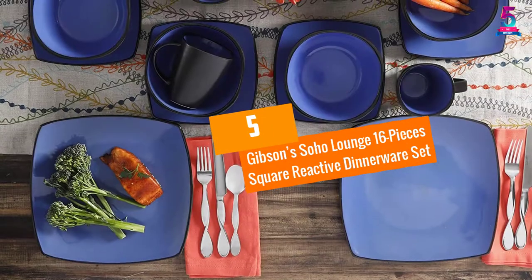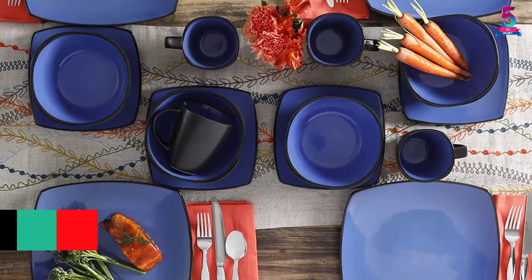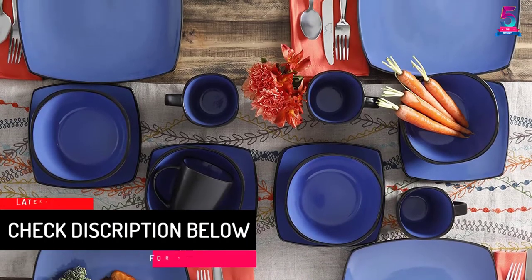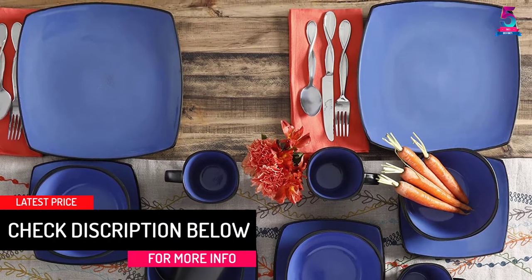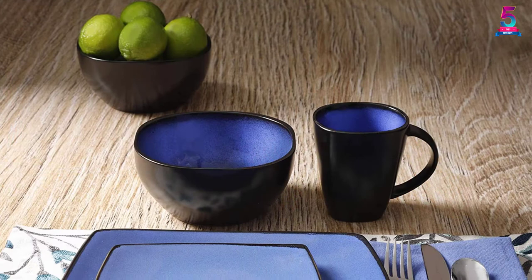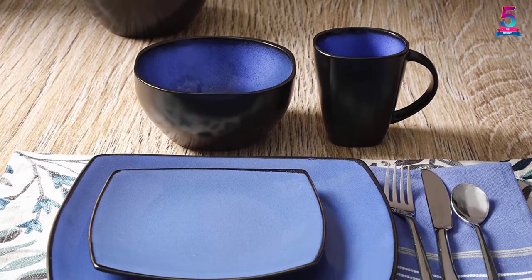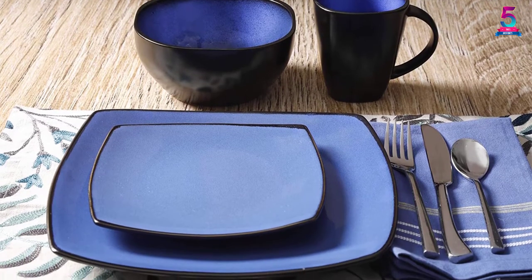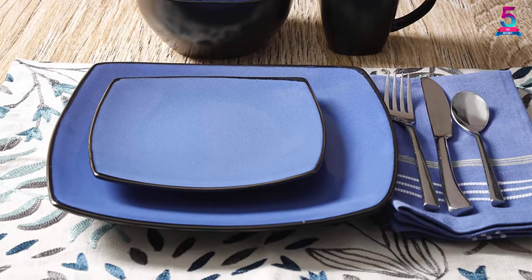At Number 5: Gibson's Soho Lounge 16-Piece Square Reactive Dinnerware Set. The dinnerware set's black exterior and blue interior design bring out a very appealing look, making it rank among the best sets worth buying in 2021. Its 16-piece stoneware set consists of 4 dinner plates (12.75 inch), 4 dessert plates (9 inch), 4 bowls (6.25 inch), and 4 mugs (12 ounce).